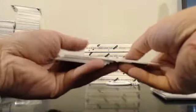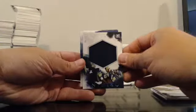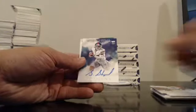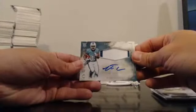Eli Manning, Red. Jarvis Landry, Carlos Hyde to 150, Jeremy Langford Jumbo Jersey. Alex Collins for the Seahawks. Sterling Shepard base autograph for the Giants. And for the Dolphins, 2-Color Patch Autograph, Leontae Carrol.